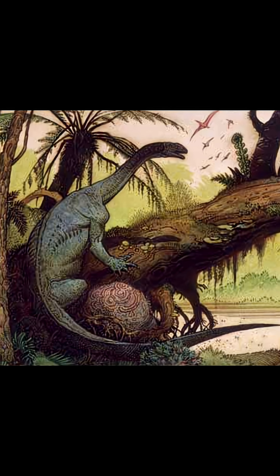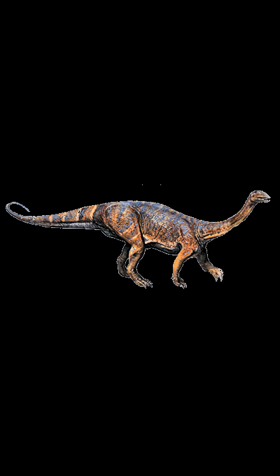It lived in lush forests, back when Antarctica was tropical, and went extinct due to competition with larger sauropods and other herbivores, along with environmental stresses.